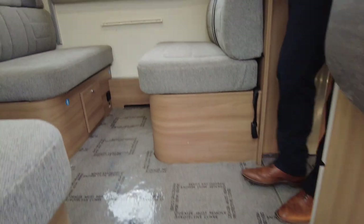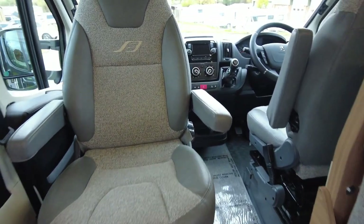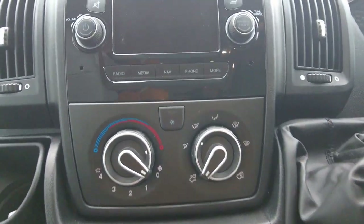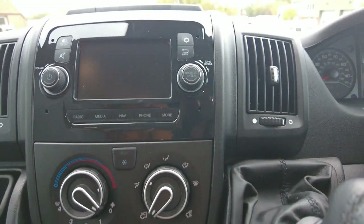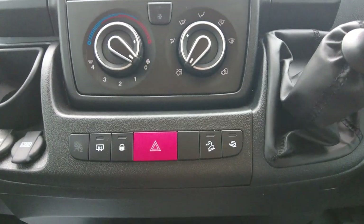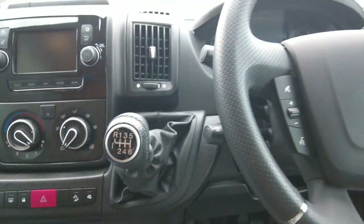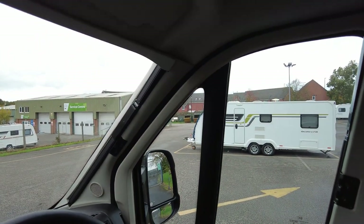Nice big open lounge area. Down into the cab, you've got your sat nav, phone connectivity, cab air conditioning, six-speed manual gearbox, cruise control, and all your steering wheel controls on there. Electric windows, electric mirrors. We've got cab blinds on both your doors and your windscreen as well, to give you privacy in the evening.